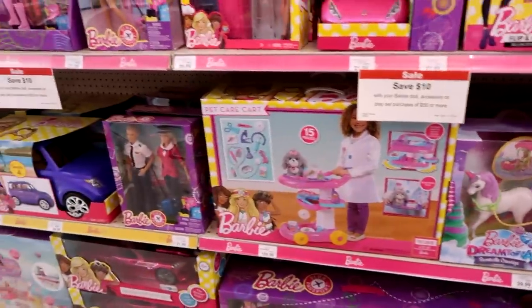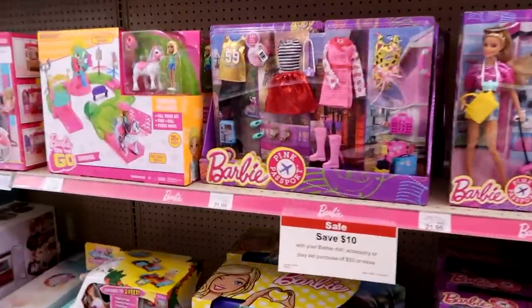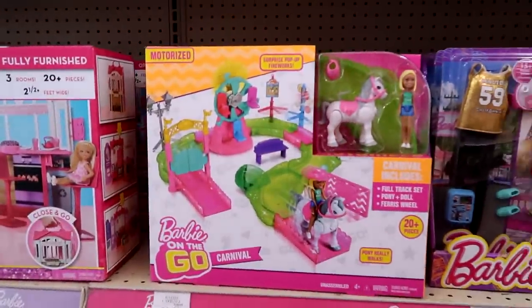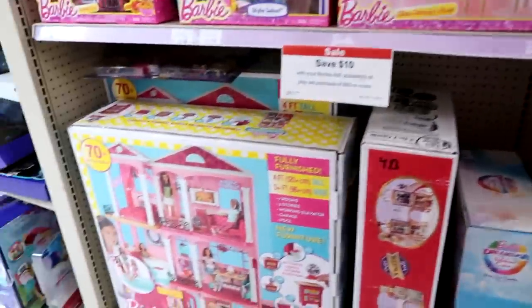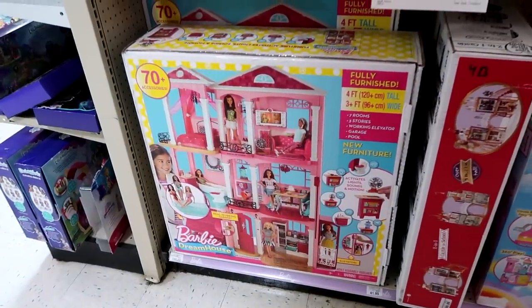You guys check out my review of that. Oh and then they have the Barbie On The Go stuff — I love the Barbie On The Go stuff, probably more than Barbies. Is that bad? Oh and the Dream House — you guys check out my review on the Dream House.